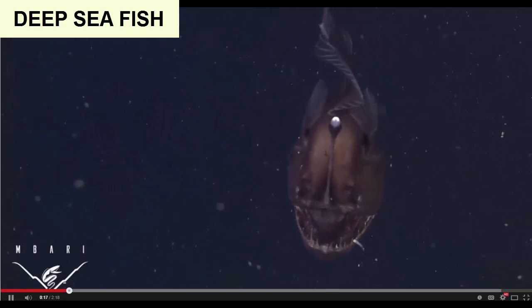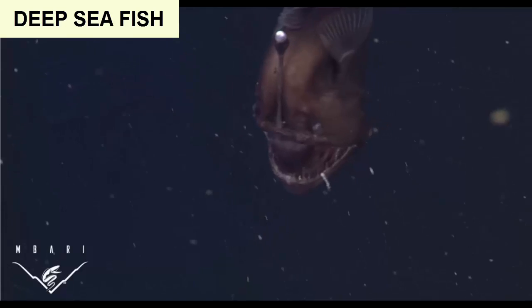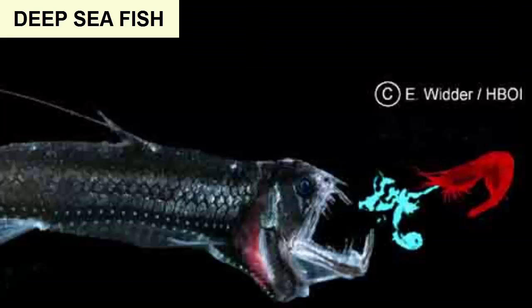They have a number of characteristics that have evolved to meet the needs of rare meals of any size at any time, including jaws that unhinge so they can ingest food larger than their mouths.